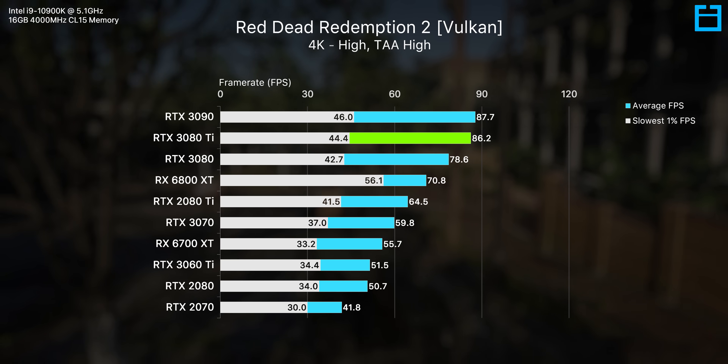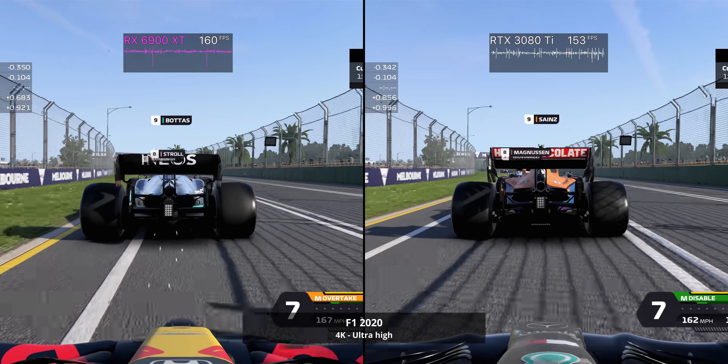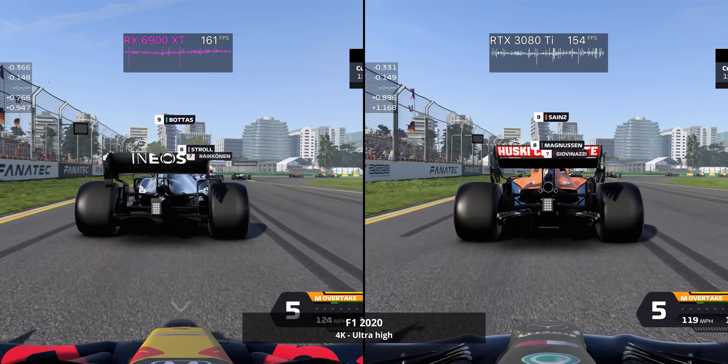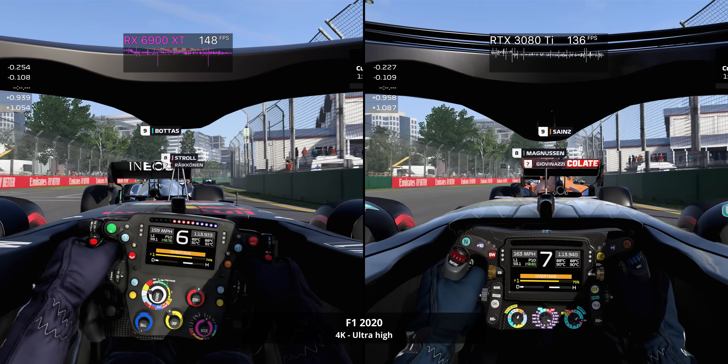I'd almost put the 3080 Ti in the same bucket as the 6900 XT — a very expensive gaming GPU that, in a normal world, is just not worth the price premium over an RTX 3080. I understand that some of you just want the best of the best, but how irresponsible are you willing to be for that extra fraction of performance? A $500 price premium over the 3080 for a 6.5% performance boost does not look worth it in the slightest.